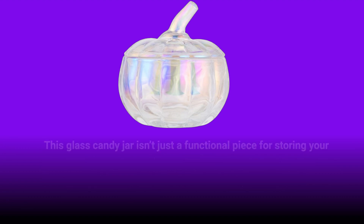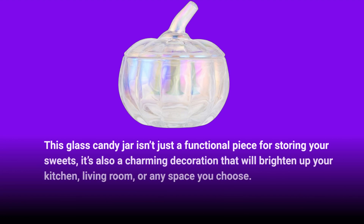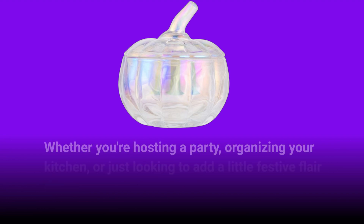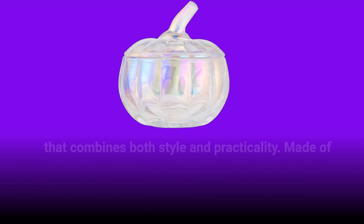This glass candy jar isn't just a functional piece for storing your sweets — it's also a charming decoration that will brighten up your kitchen, living room, or any space you choose. Its unique pumpkin shape makes it a perfect fit for Halloween, Thanksgiving, and even Christmas decor. Whether you're hosting a party, organizing your kitchen, or just looking to add a little festive flair to your home, this jar is an eye-catching addition that combines both style and practicality.